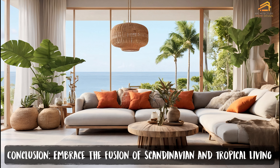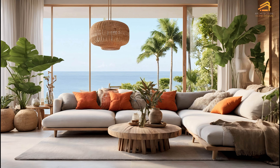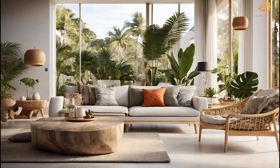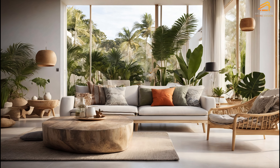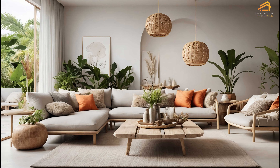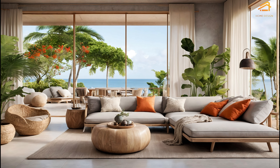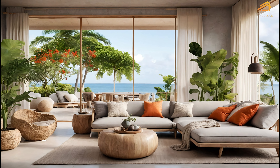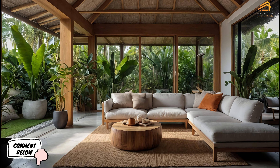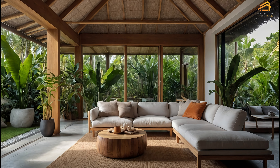Conclusion: embrace the fusion of Scandinavian and tropical living. Scandinavian tropical homes offer the perfect blend of sustainability, minimalism, and natural beauty. With concrete accents, biophilic design, and seasonal autumn decor, these homes are not only functional and eco-friendly, but also stylish and inviting. By incorporating the principles of Scandinavian design into tropical environments, you can create a harmonious living space that reflects your love for nature and sustainability. Don't forget to like, comment, and subscribe to Architecture Home Design for more tips on creating the home of your dreams. Thank you for joining us on this journey through Scandinavian tropical homes and sustainable autumn decor ideas.